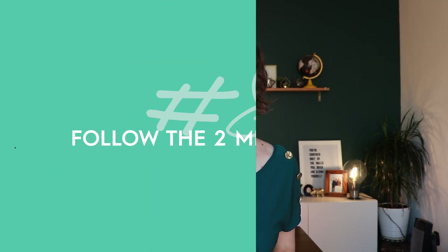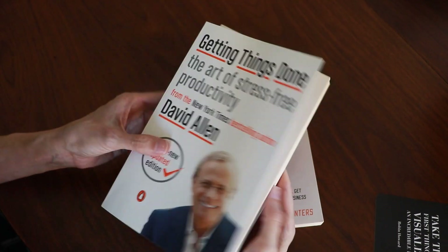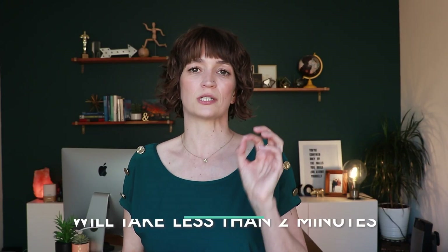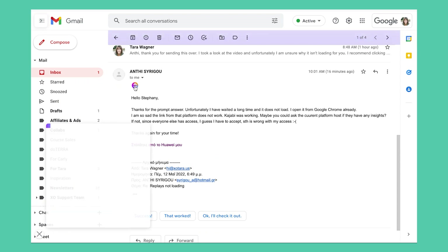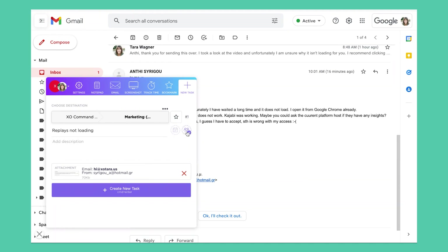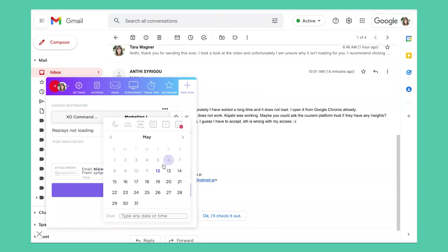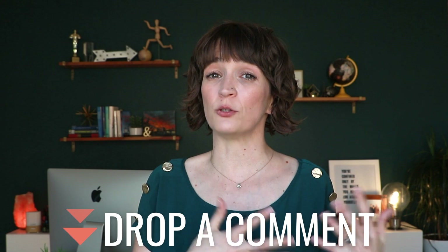Email management tip number eight is to follow the two minute rule when you're in your inbox. I first learned about this in Getting Things Done, which is a great book about efficiency. What it talks about is if the action you need to take will take less than two minutes, you do it right then. And if it will take longer than two minutes, you don't do it right then — because you're in inbox mode — you actually schedule to have it done elsewhere. I use ClickUp, which has a cool app where you can click a button and turn an email into a task. Comment below with 'two minute rule' if this is one you've tried and like.